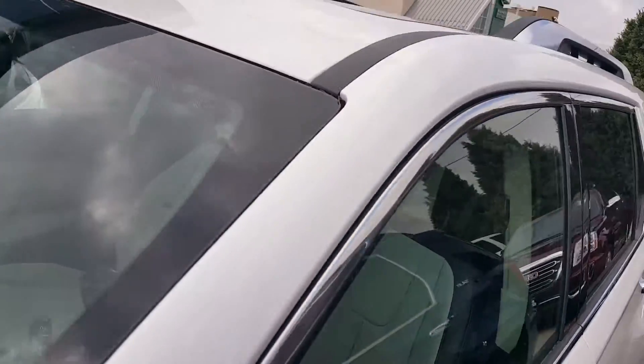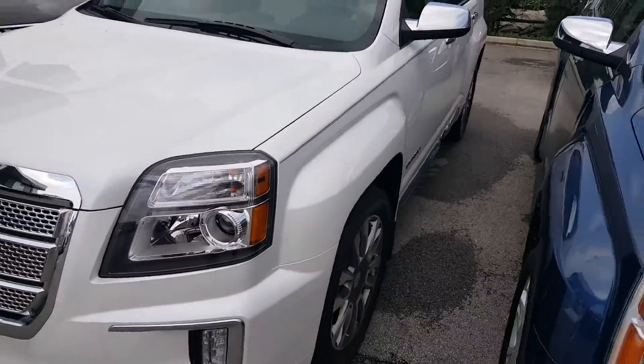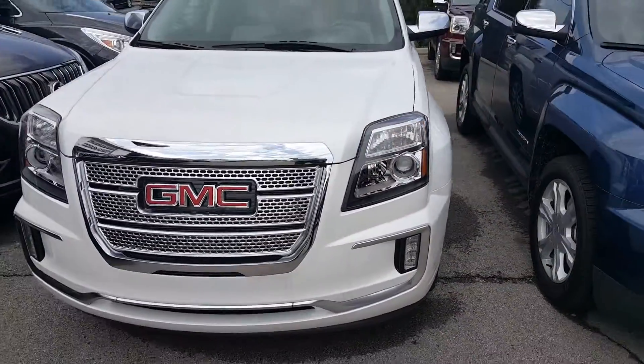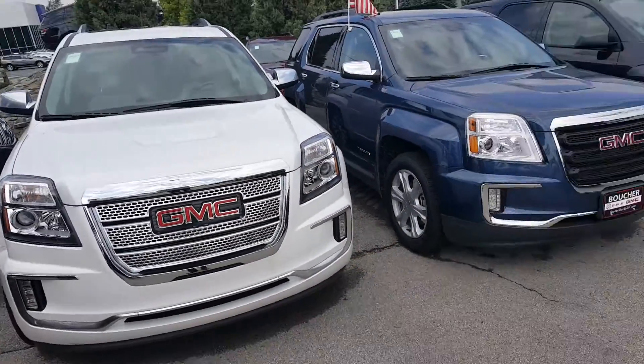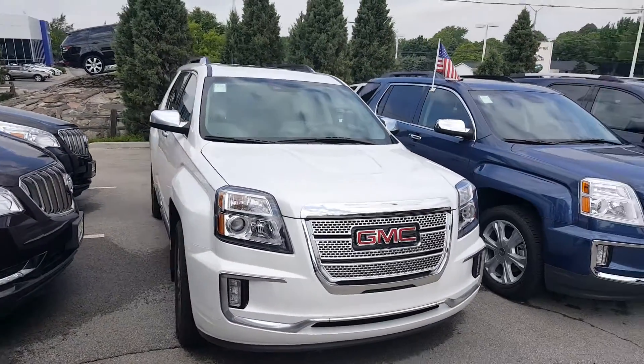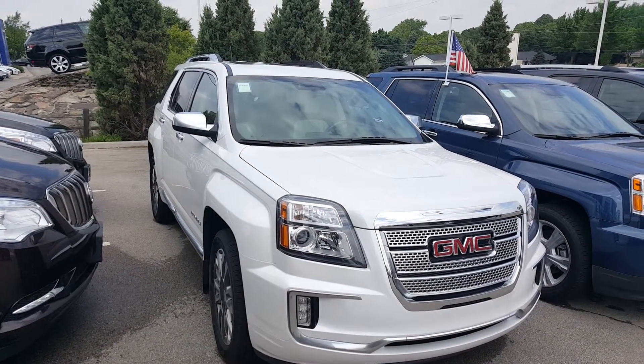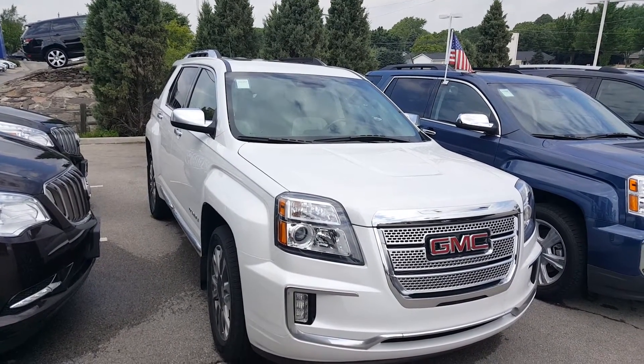Also comes with three months of XM Radio and six months of OnStar. If you'd like some more information about this particular Denali or any of our Terrain Denali's in stock, give me a call at 262-409-2600. My extension is 4356, and again, this is Greg at Boucher GMC. Thanks, bye-bye.